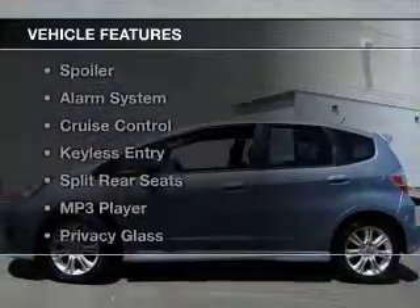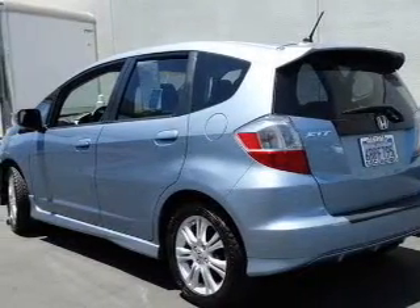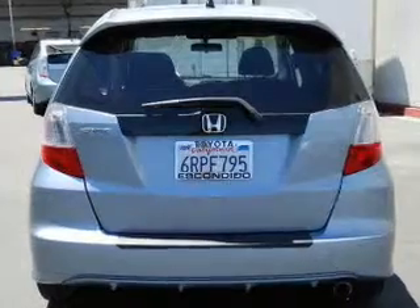The features include digital audio input, alloy rims, tilt-and-telescopic steering wheel, a spoiler, an alarm system, cruise control, keyless entry, split rear seats, an MP3 player, and privacy glass.